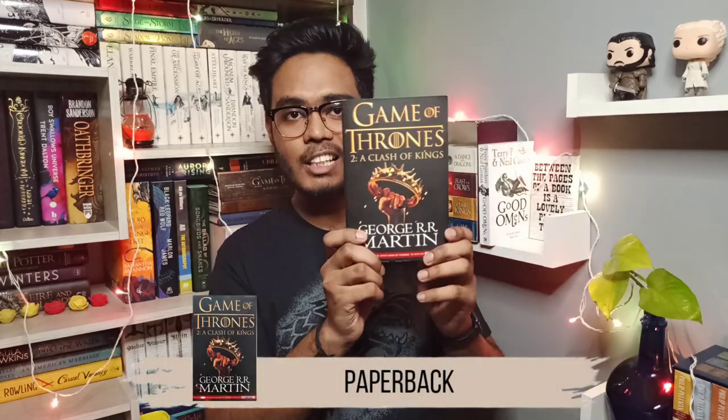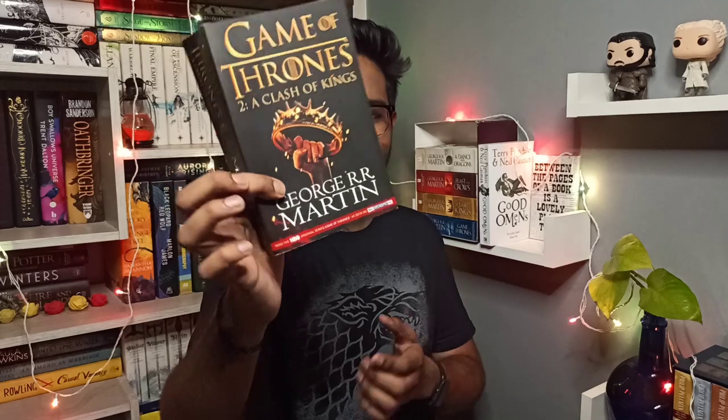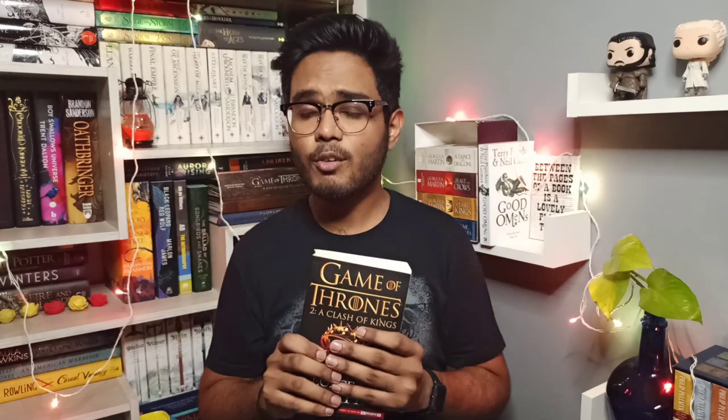I have A Clash of Kings, a Game of Thrones edition by HarperCollins, and the quality of the book is amazing. This is the edition I got from a HarperCollins warehouse sale for just 25 rupees — a long time back — and I'm still missing that sale. This is the HBO original edition, and it's in perfect quality as you can see.